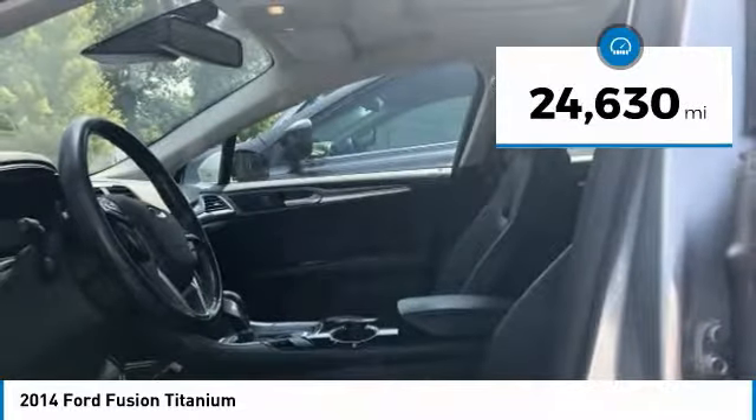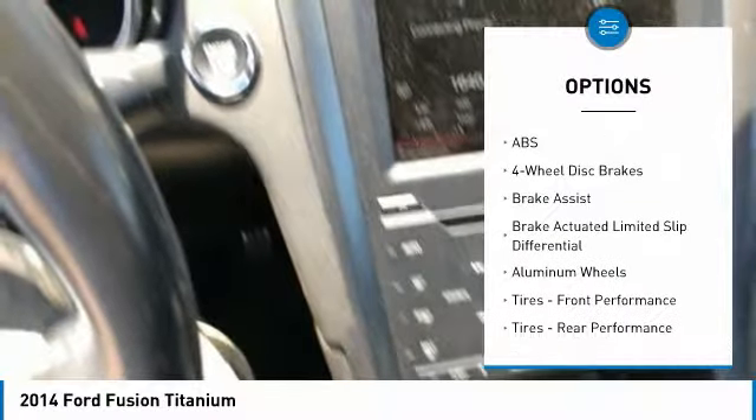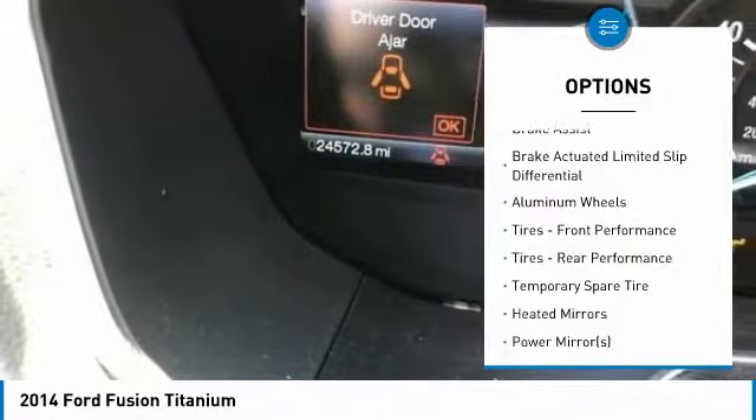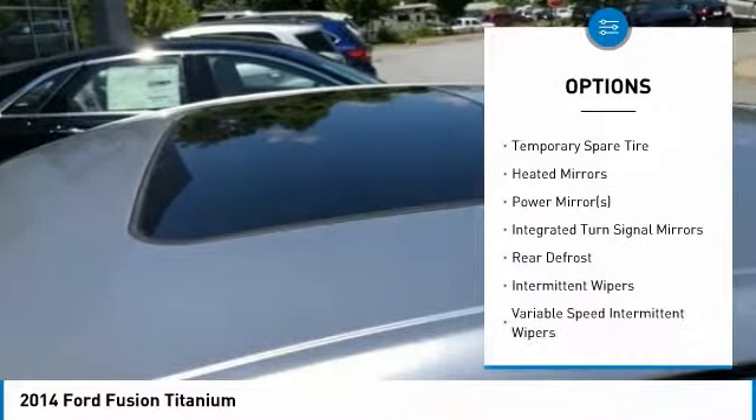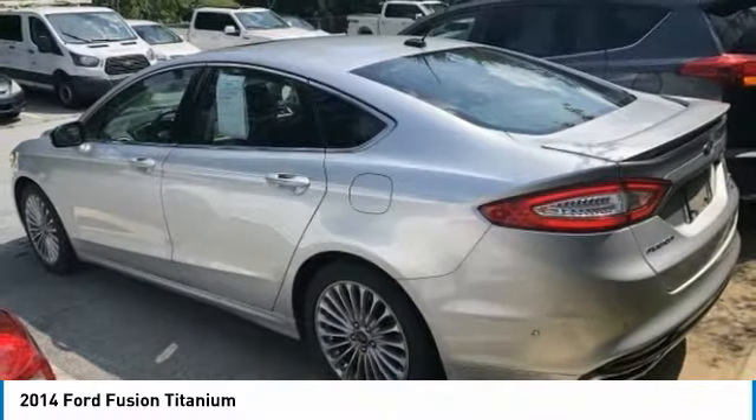Here are some of this vehicle's great options: anti-lock braking system, keyless entry, power passenger seat, steering wheel audio controls, leather-wrapped steering wheel, Bluetooth, power steering, adjustable steering wheel, keyless start, and aluminum wheels.